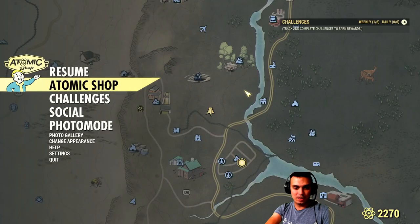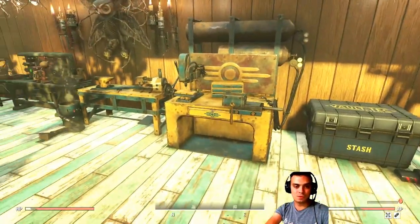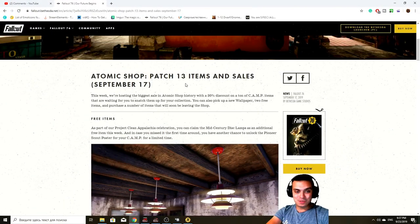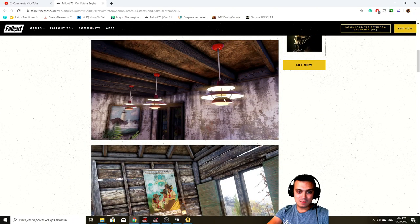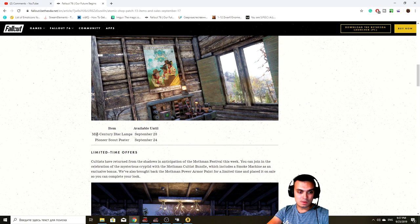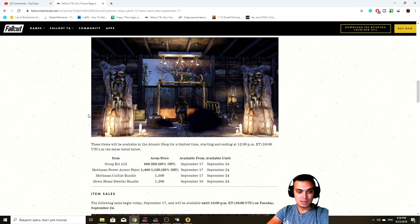Now we're going to navigate to the patch notes so I can show you how the skins look for those two — there they are, they look cool. Here are the patch notes and I'm going to share this link with you as well. By the way, I haven't seen these ceiling lights and I don't have them in my building menu nor can I preview them, so I'm not sure what exactly that is. The disc lamps started on the 23rd and ended yesterday — I most probably have it but just can't find it, maybe it's bugged like some other items.